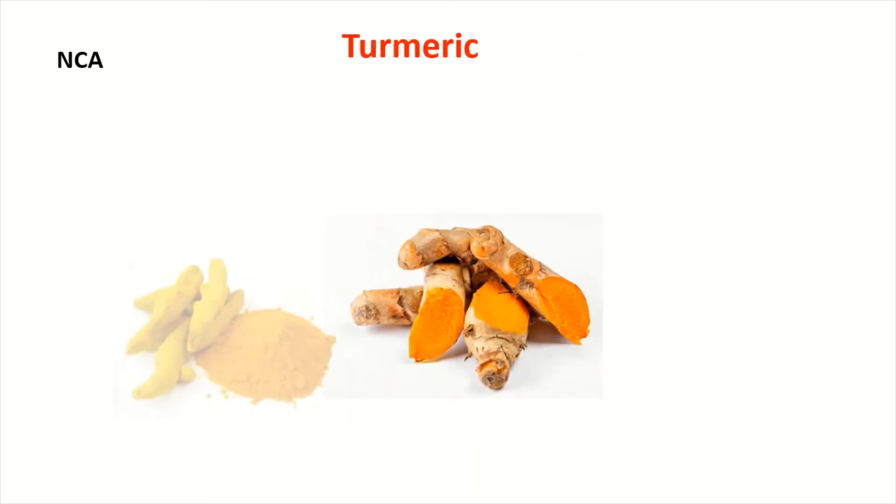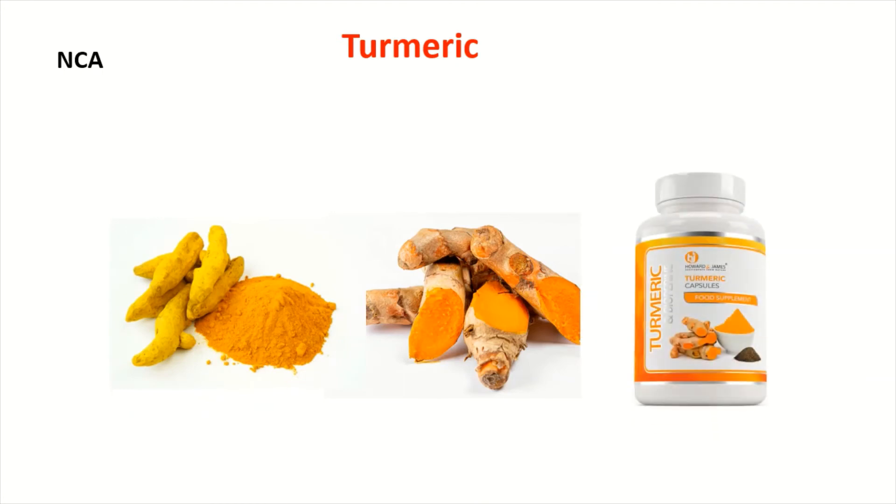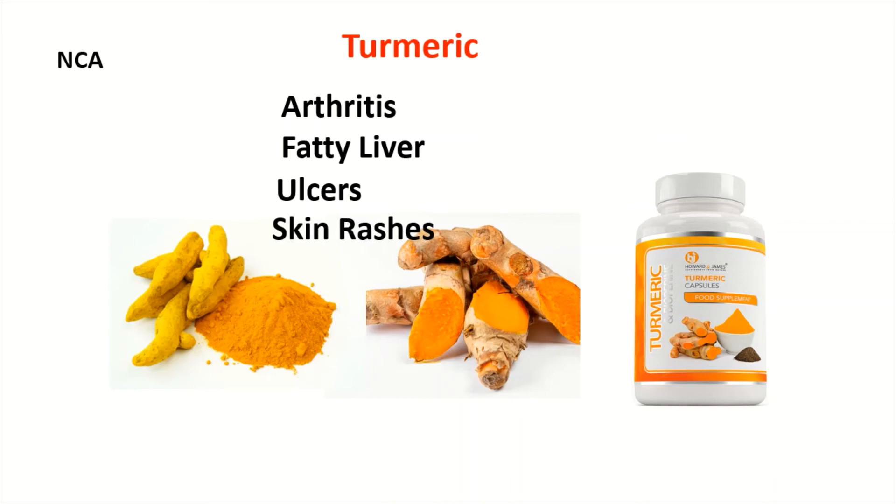10. Turmeric. This spice is said to help with a variety of ailments, including arthritis and fatty liver, which is backed up by some preliminary research. Other claims, such as the potential to cure ulcers and aid in the treatment of radiation-induced skin rashes, have not been substantiated. If you give it a try, don't overdo it — excessive amounts can cause stomach problems.